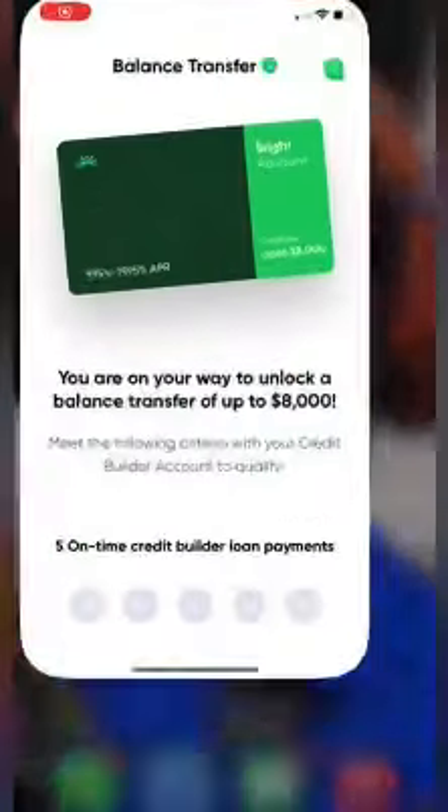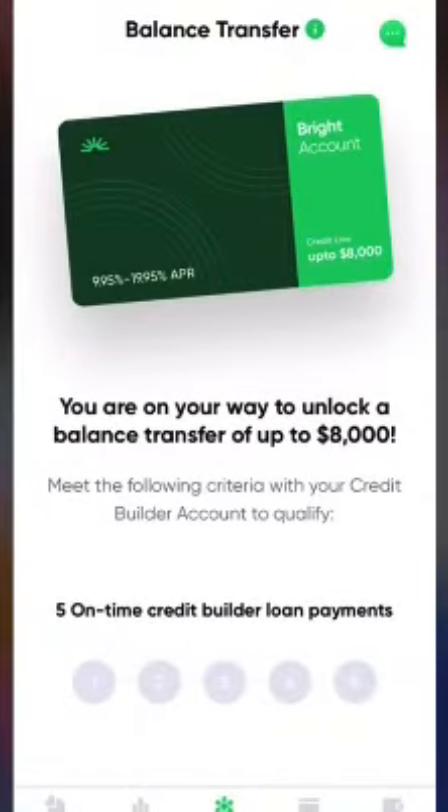Trying to find a better way to manage your money? Download the Bright Money app. With the Bright Money app, you are on your way to unlocking a balance transfer up to $8,000.